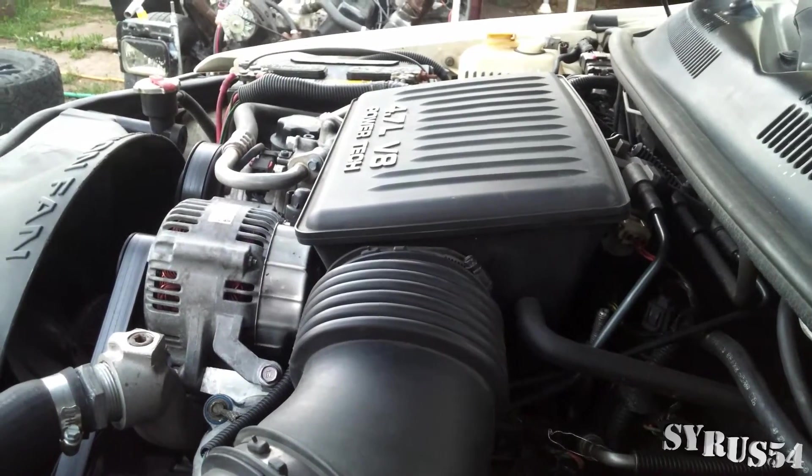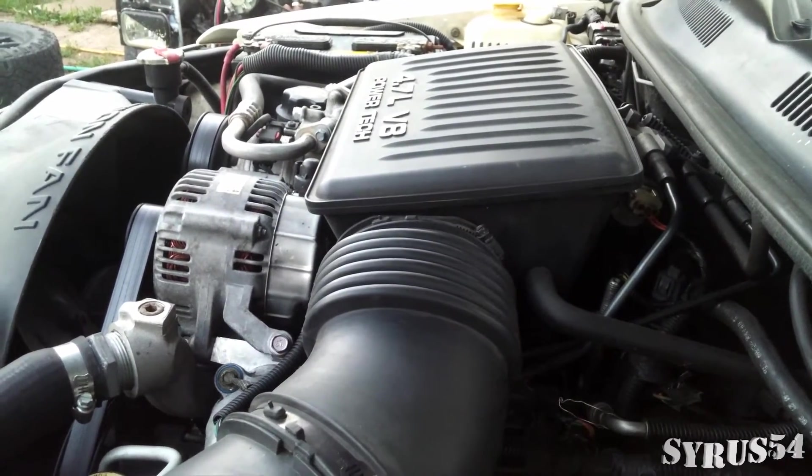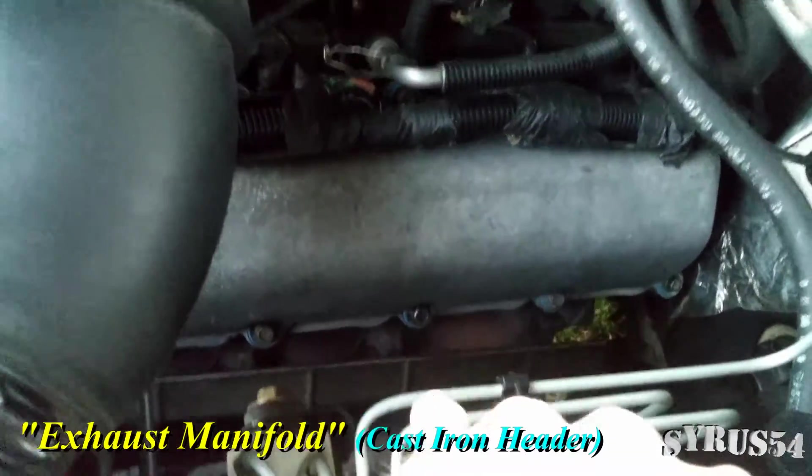We've already replaced the head gaskets on this thing and it's still burning oil. So now we're going to try replacing the PCV valve. If that still doesn't stop it from burning oil, I'm going to come down here and take off the exhaust manifolds.